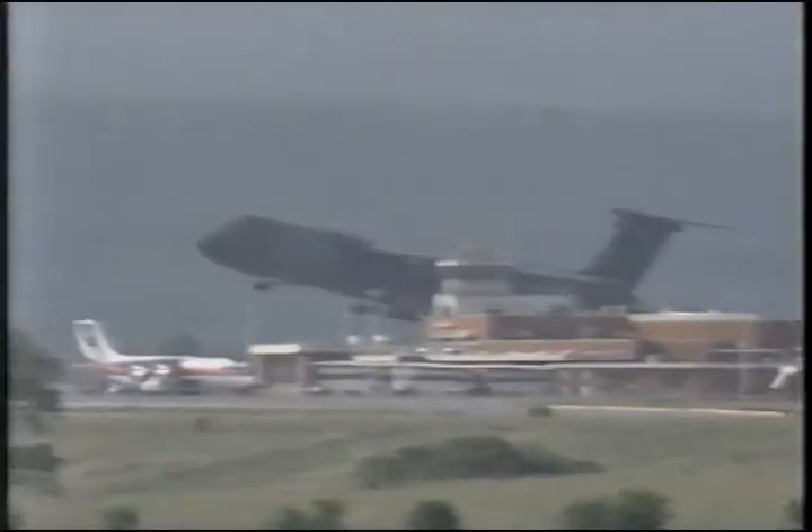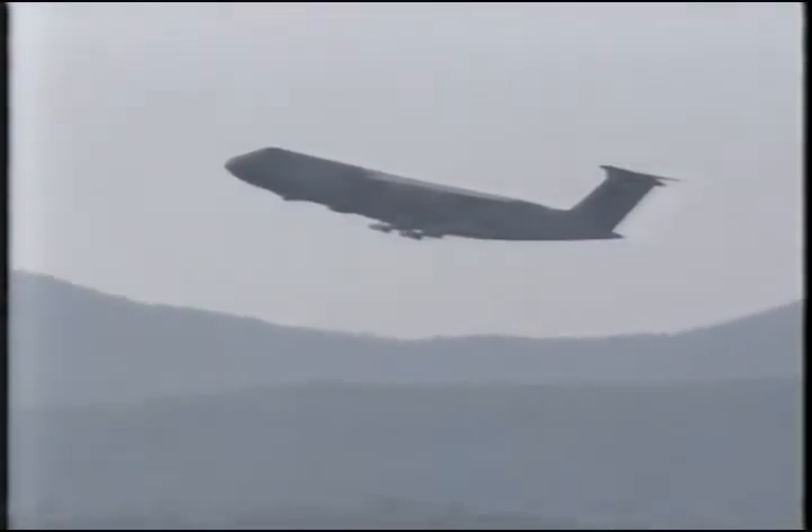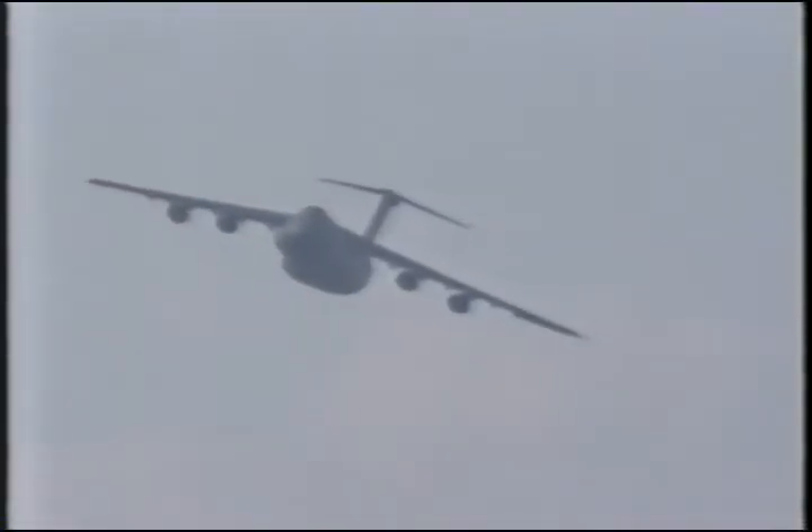At the end of a busy day, the Roanoke Valley was treated to a rare sight. Just after 5pm, the C-5B quietly left the runway, circled the city, and departed — on its way to its home base at Dover, Delaware, and onto its eventual destination, Paris, France.